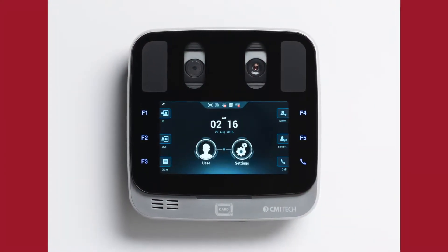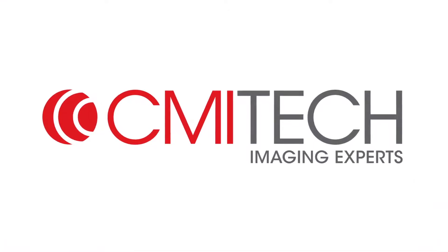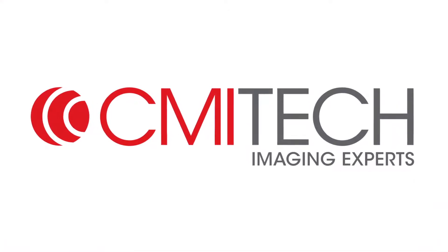Innovation in high-performance iris recognition, new from CMI Tech, a global leader in iris recognition image design.